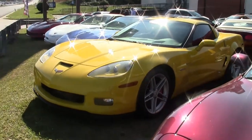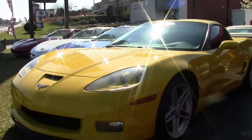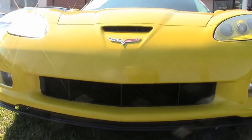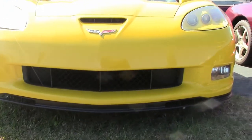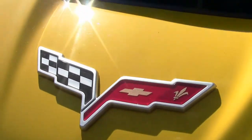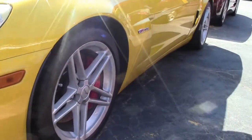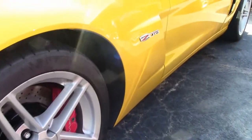2006 saw the return of the Z06, the LS7. It had the same 427 cubic inch displacement as the legendary big block '66 through '69, but the 2006 was a small block base, hand assembled at GM's Performance Center in Wixom, Michigan. It featured a 4.125 inch cylinder bore in an aluminum block with Preston steel cylinder liners, titanium connecting rods and intake valves, an 8 quart dry sump oil system with remote reservoir, 11.1 to 1 compression, a 7,000 RPM redline, and a 3.7 second 0 to 60 time.